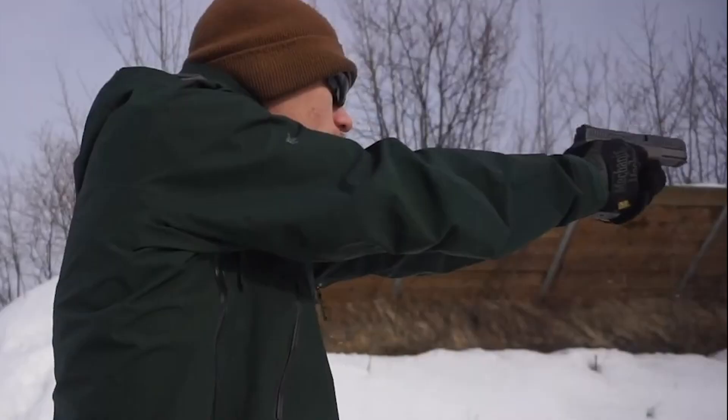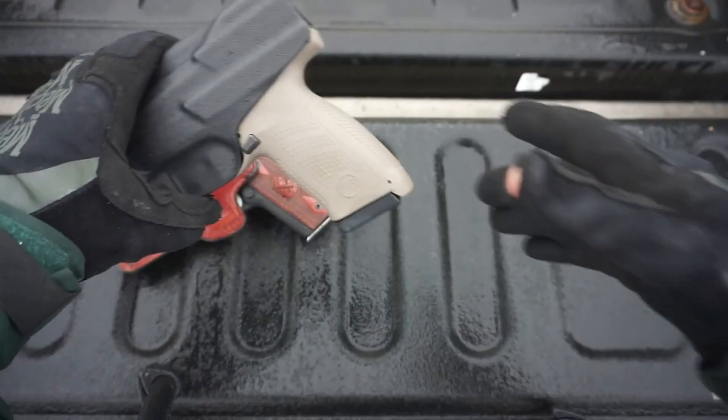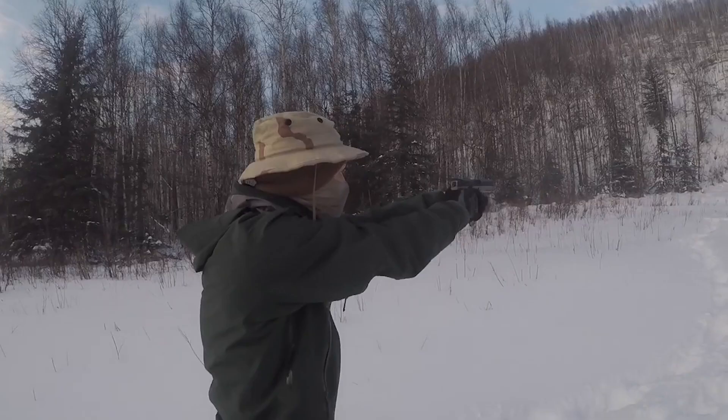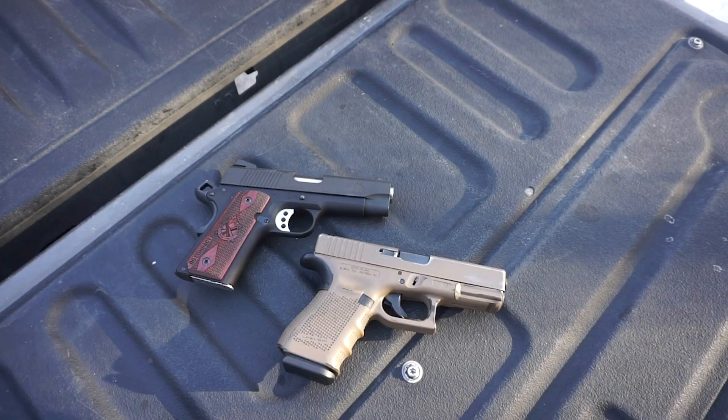Number 9: Ruger SR 1911 Commander Style. This Ruger model is a classic pistol with a deep history. It served as the sidearm and go-to firearm of the US Armed Forces for more than 70 years. It has a traditional design with a body made of stainless steel, but its grip panels are replaceable and its trigger is skeletonized and made of aluminum. This makes the trigger pull crisp and light.